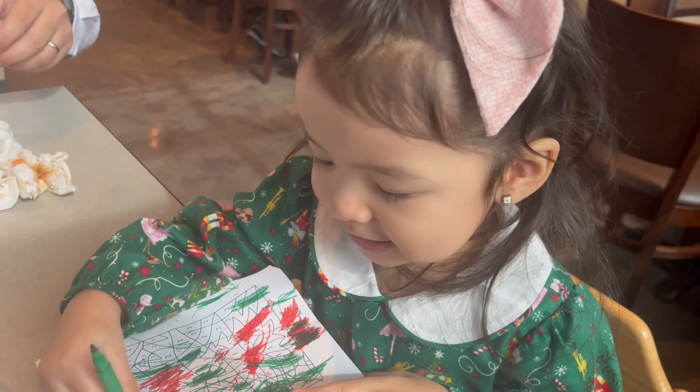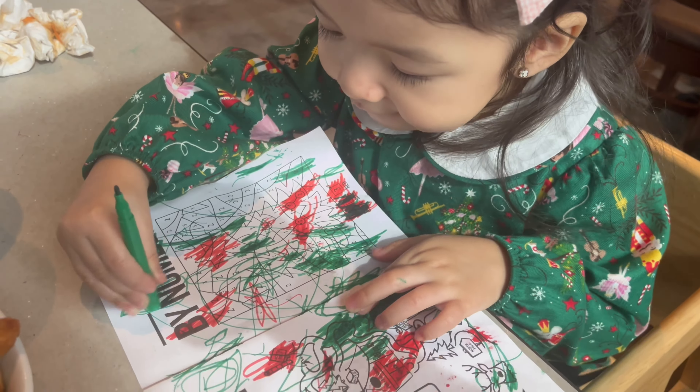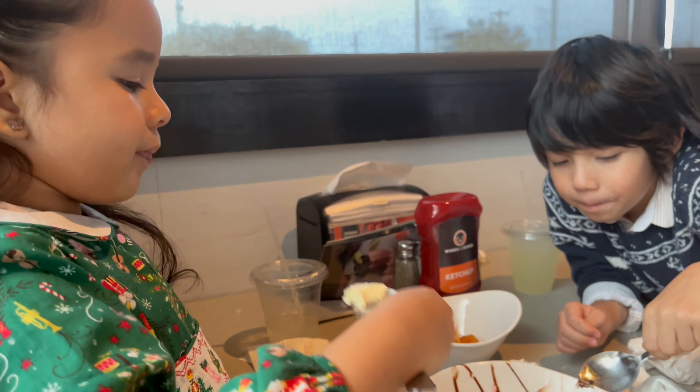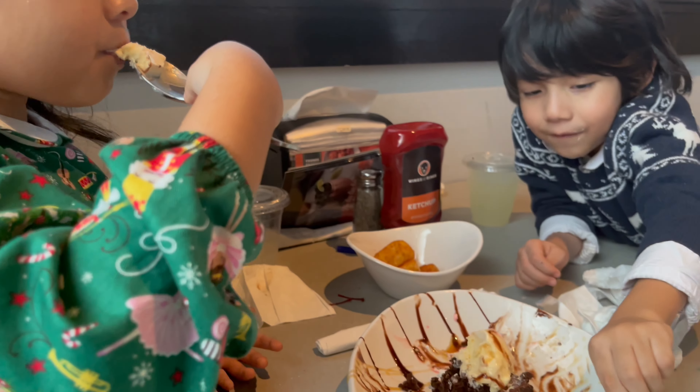So if you're looking for Christmas things to do, I suggest you don't skip this one out. It's free, and my kids look forward to talking to Santa every year, even if it's only for a few minutes. I'm sure they'll remember when they're older going every year.